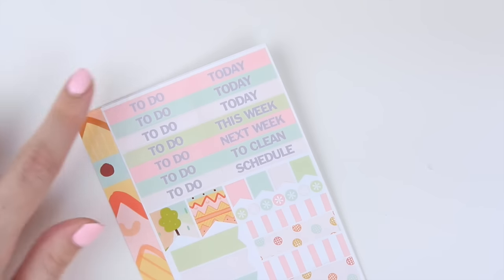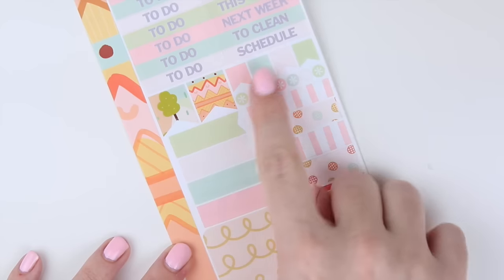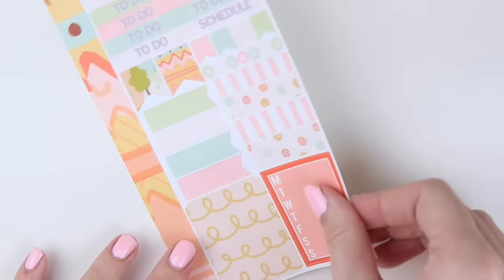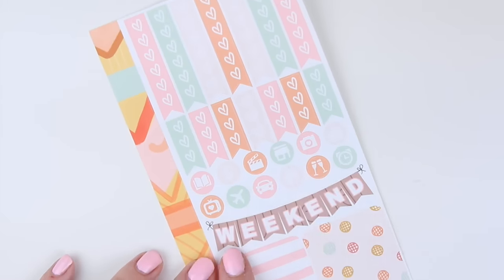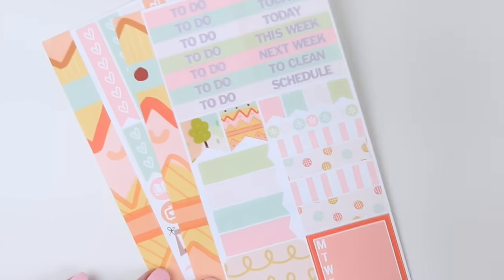The third page has your to-do headers, miscellaneous headers, some long flags, regular flags, asterisk dots, two big flags, some strips that could be like washi strips, another full box, and your stackable sidebar. The last page has all of your heart checklists, your icons, your weekend banner, two more full boxes, and strips on the side that you can layer to make bottom washi.